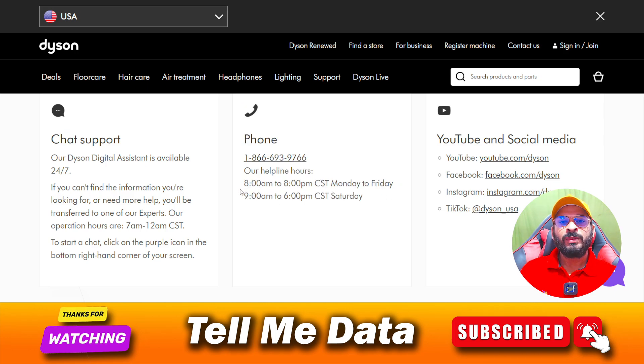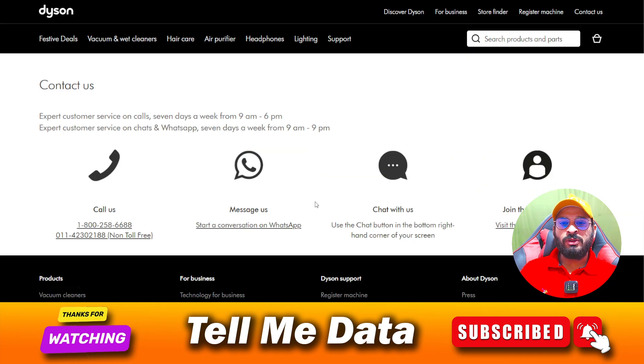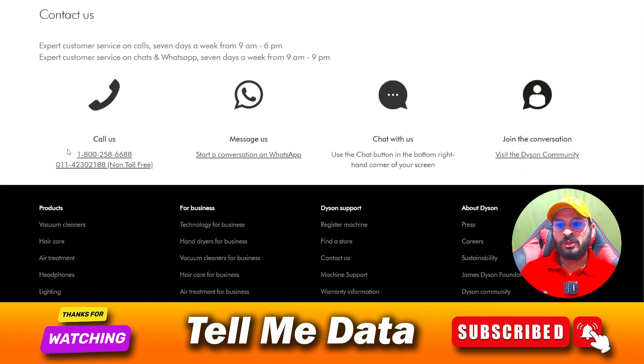Make sure to dial this number only within the specified time frame, otherwise you are going to have difficulty connecting with their customer support team. And if you are in India, you can dial this number — as you can see over here, this is the official phone number for India support. You can dial this number to get connected with the customer support team and ask any questions.